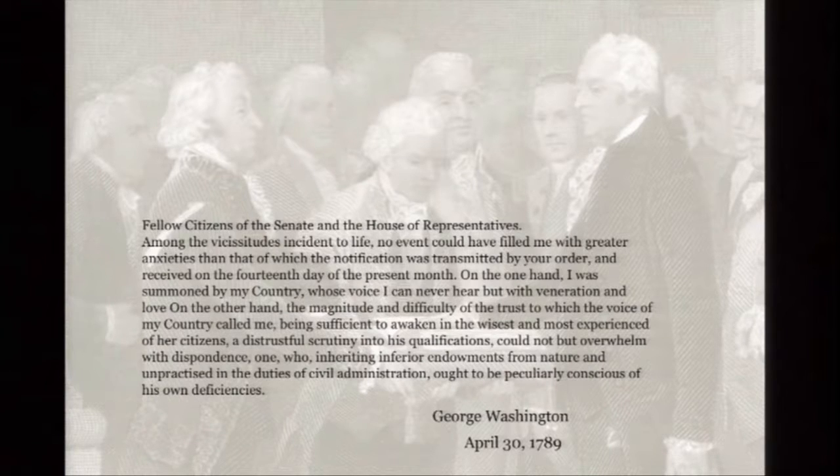'On the one hand, I was summoned by my country, whose voice I can never hear but with veneration and love. On the other hand, the magnitude and difficulty of the trust to which the voice of my country called me, being sufficient to awaken in the wisest and most experienced of her citizens a distrustful scrutiny into his qualifications, could not but overwhelm with despondence one who, inheriting inferior endowments from nature and unpracticed in the duties of civil administration, ought to be peculiarly conscious of his own deficiencies.' In flowery language, Washington underscored the weight of this call from his country and his deep respect for the people.